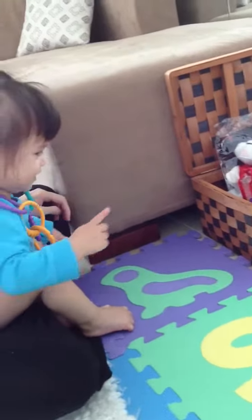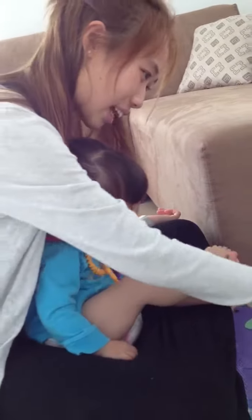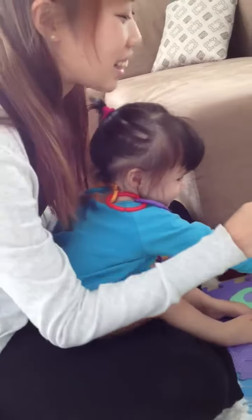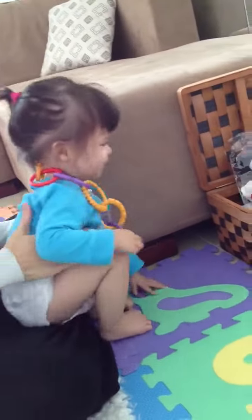See, we did it! Where is the block? This is the block. Where is the block? This is the block. Yay! Very smart. Okay.